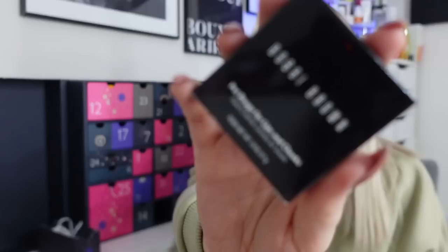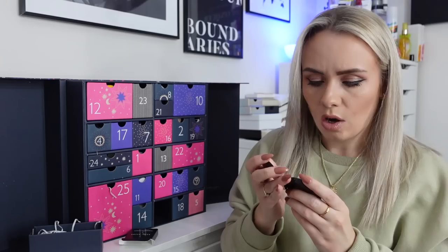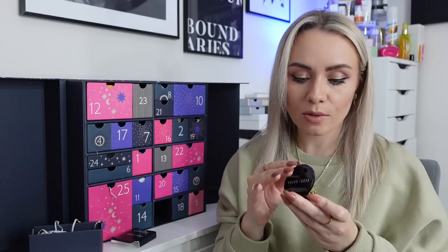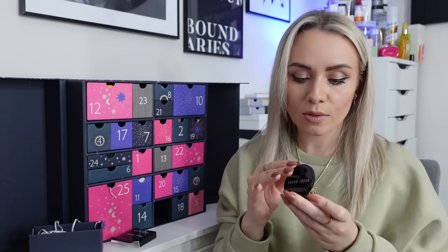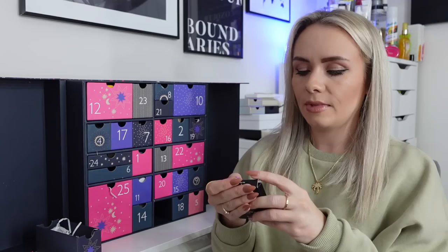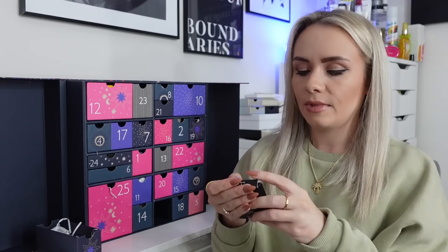Day 3 is the Bobbi Brown Pop Rouge for Lips and Cheeks in the shade Powder Pink. I think I've got this in a different shade. With it being powder pink I expected a very pale pink, but it's actually a pinky nude — a gorgeous colour. This is a product you can use as a cream blush or as a lip product. It's their best-selling multitasking cream colour for lips and cheeks and comes in a mirrored flip-top compact. Full-size product and I much prefer this shade to the one I already have.